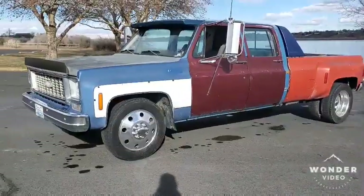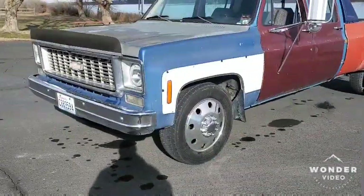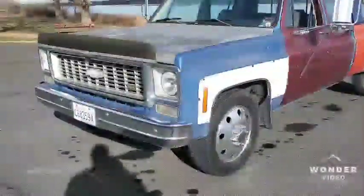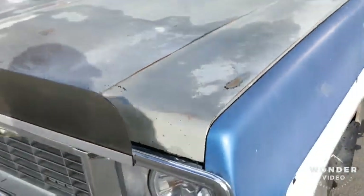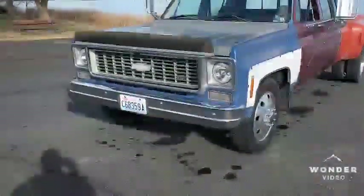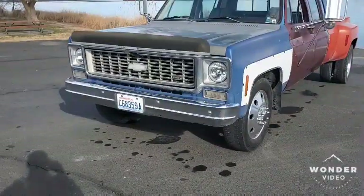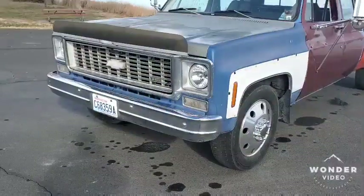We'll start from the front to the back. It is an '85 but it does have a '76 nose on it with a '79 hood. You can tell it's a '79 because of the ridge, which is covered up by a bug shield. It has a '74 small block 350 grill in it, followed by some HID lights and a bug shield.